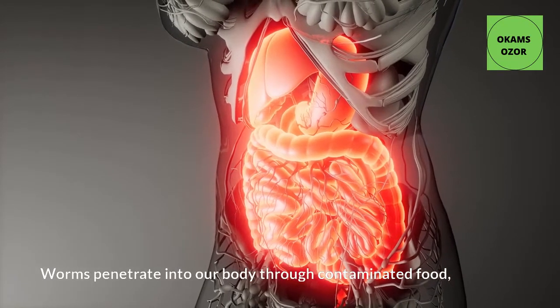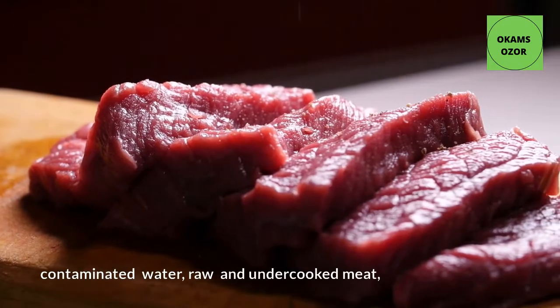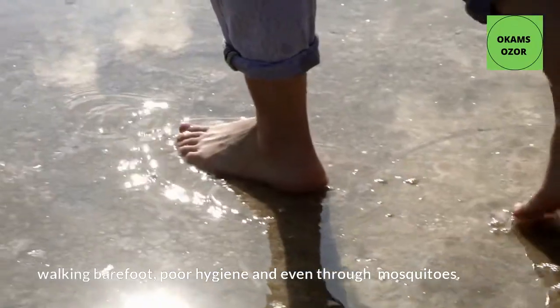Worms penetrate into our body through contaminated food, contaminated water, raw and undercooked meat, walking barefoot, poor hygiene, and even through mosquitoes.